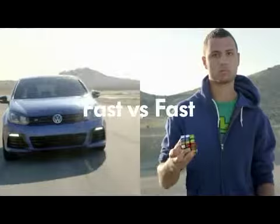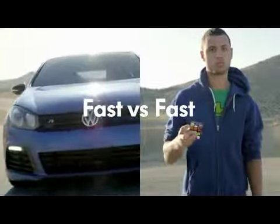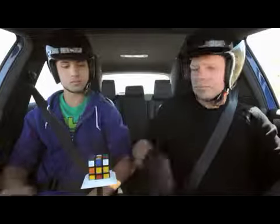Fast versus fast. Can the Golf R complete one lap before Anthony solves the Rubik's Cube? It's time to find out.